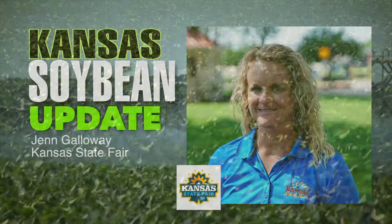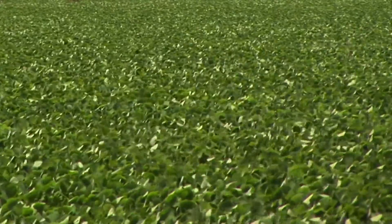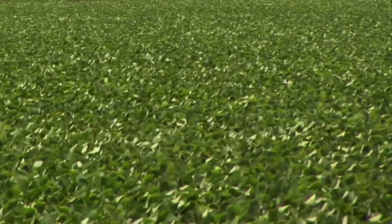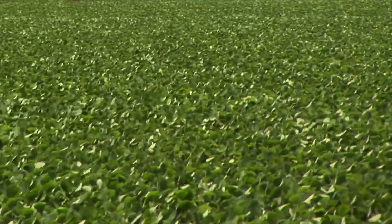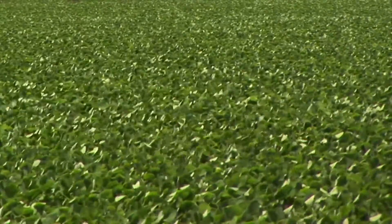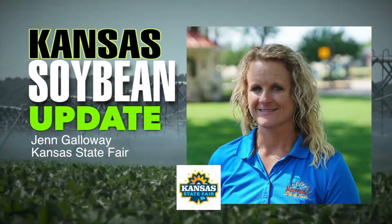When will the judging take place for the Soybean Plant Show? They do the judging the first day of the fair, which is Friday, September 6th. That way they have the results posted for people coming through to look at the exhibits, and they can see who got first, second, third, and so on. And this has been a growing competition that the Kansas Soybean Commission sponsors.